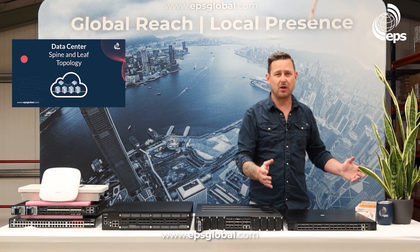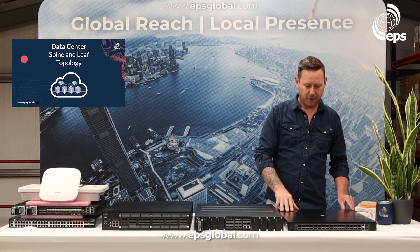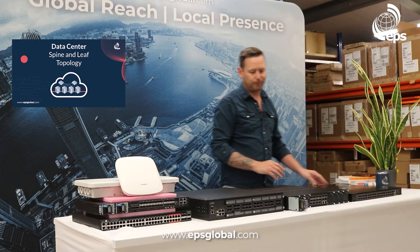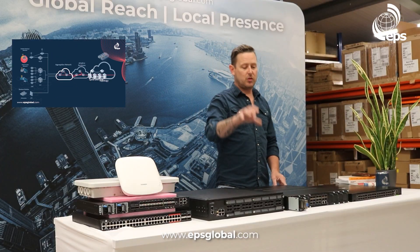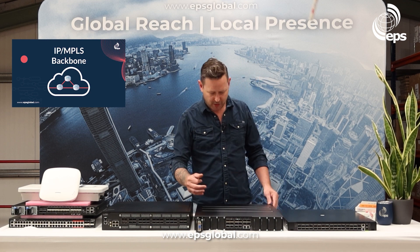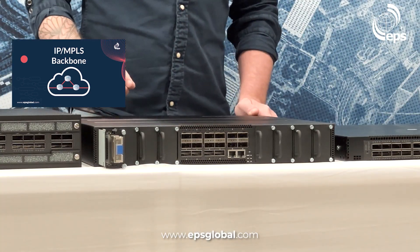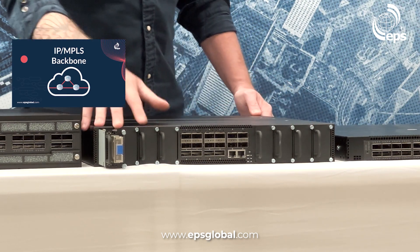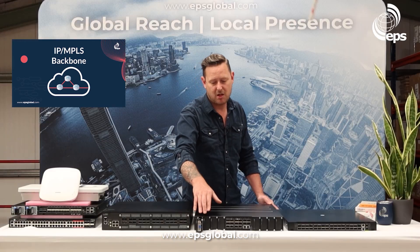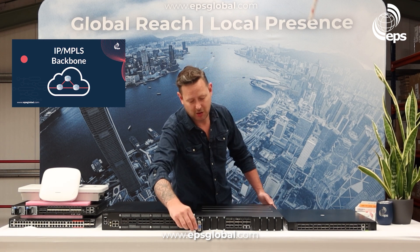On the data center market, it has been going since about 2010 and all the hyperscaler guys have already done it, so this has been going for quite some time. Moving across to backbone — this is the first open packet transponder. Edgecore built this and designed it with the Telecom Infra Project. What we actually have is 1600 gig client side ports and eight line side modules.